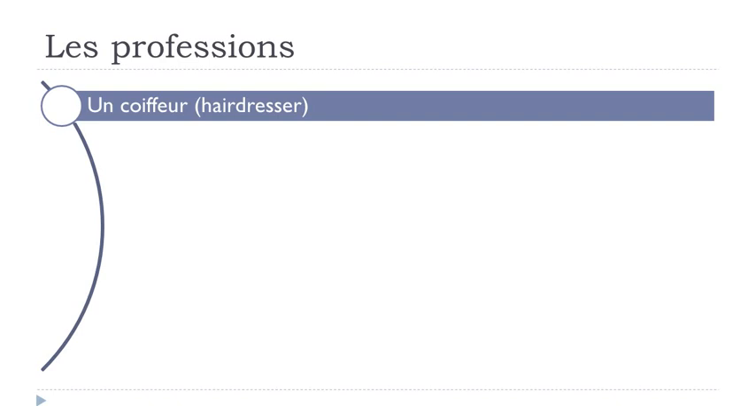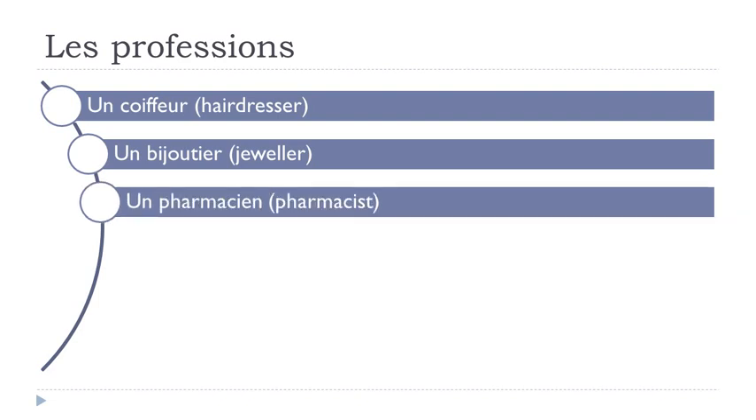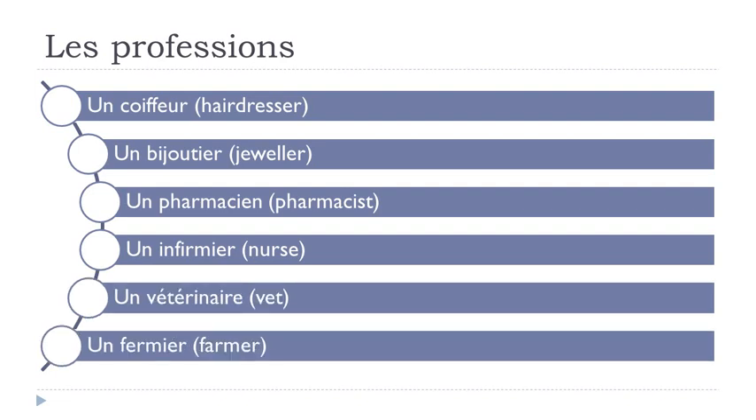Un coiffeur. Un bijoutier. Un pharmacien. Un infirmier. Un vétérinaire. Un fermier.